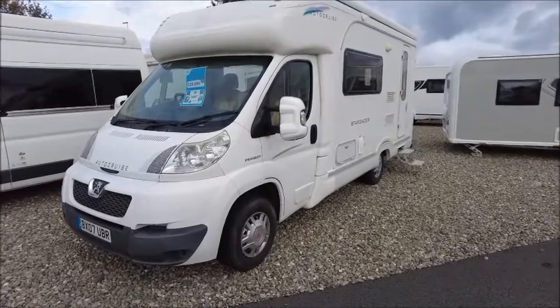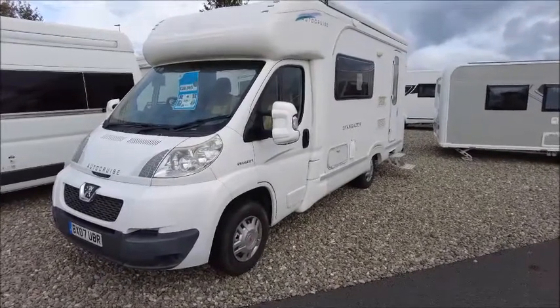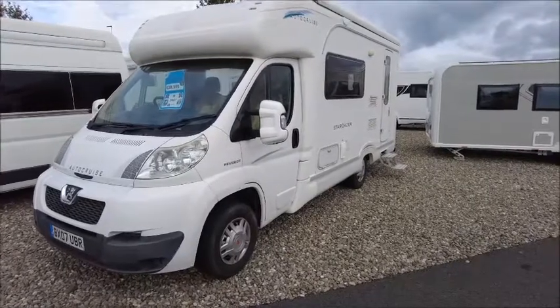Welcome back to Salah Pleasure. Here we have an AutoCruise Stargazer Motorhome. Let's go and take a look.